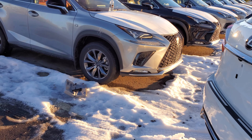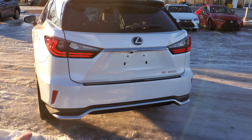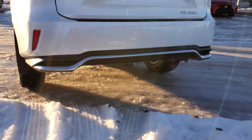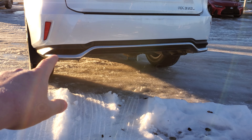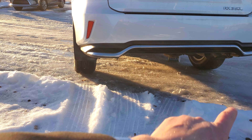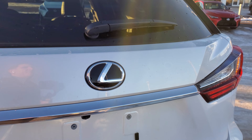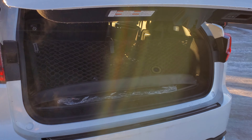You get full power passenger seats, 10 ways with height adjustment, height adjustment under your knees, lumbar support, tilt, and forward and backward. You get the all season mats, and the Lexus door protectors are built in. It's got a wood grain look on the side panels and in the center console.